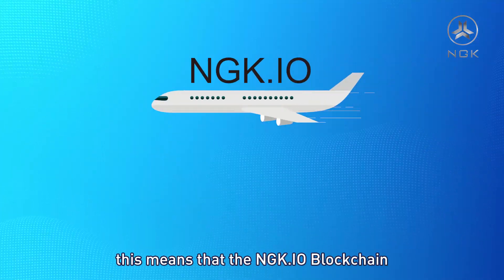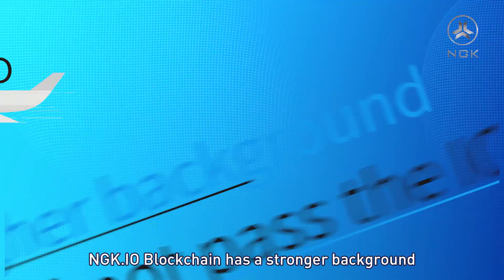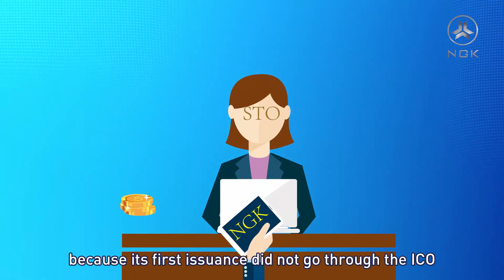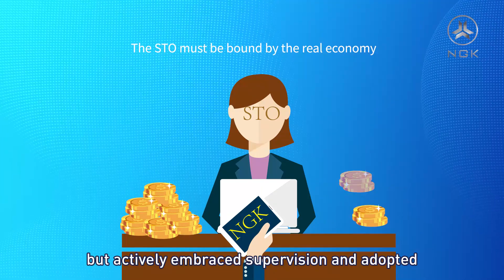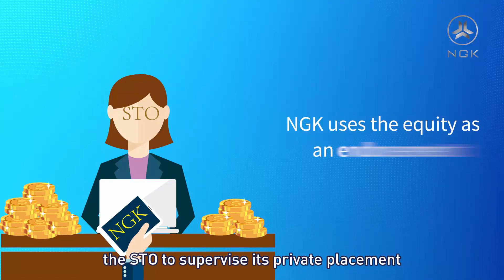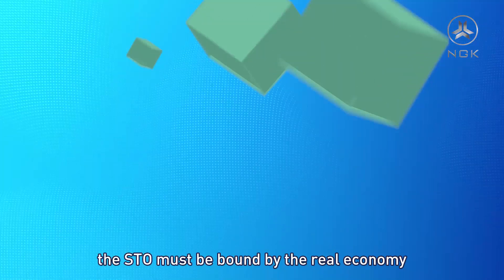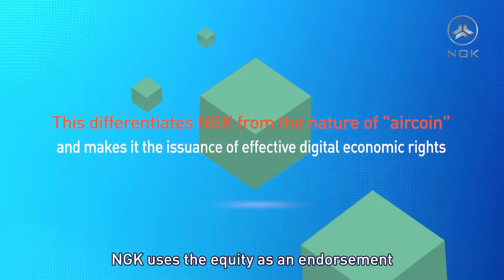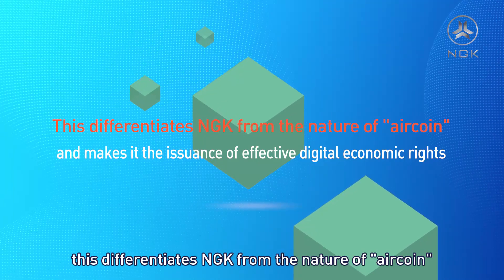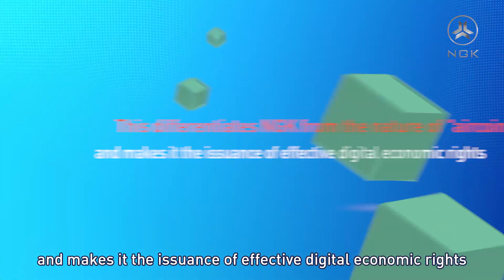NGK.io blockchain can support a broader business scope. It has a stronger background because its first issuance did not go through an ICO, but actively embraced supervision and adopted the STO to supervise its private placement. The STO must be bound by the real economy. Thus, NGK uses equity as an endorsement, differentiating it from AIR coins and making it an issuance of effective digital economic rights.